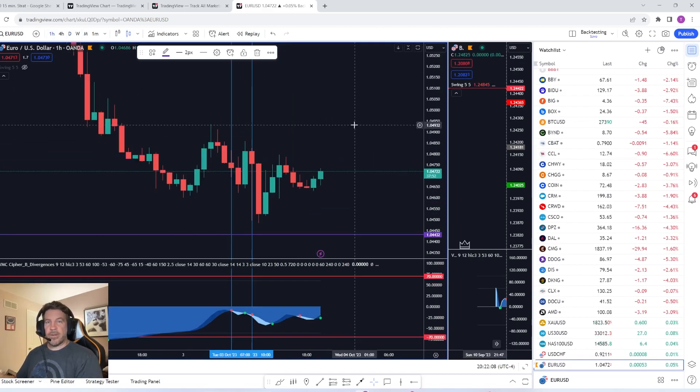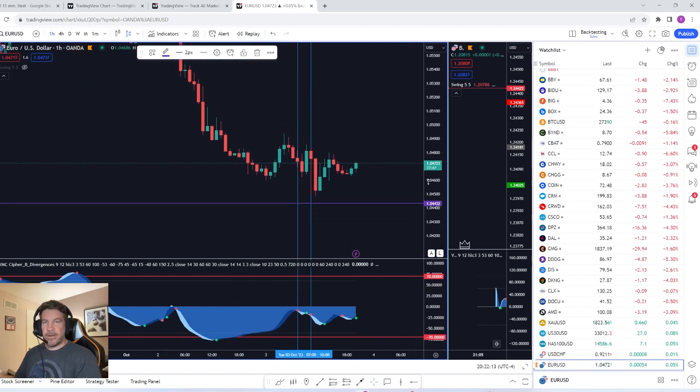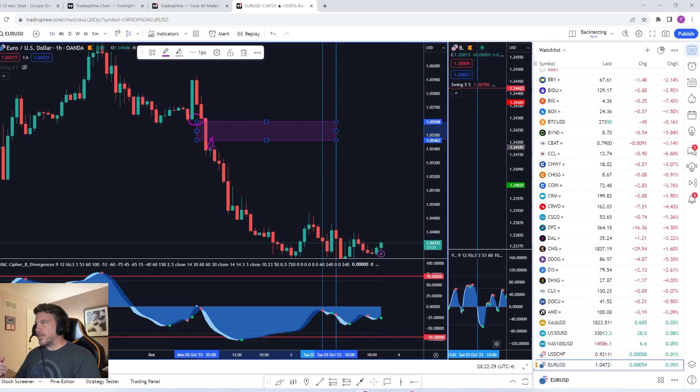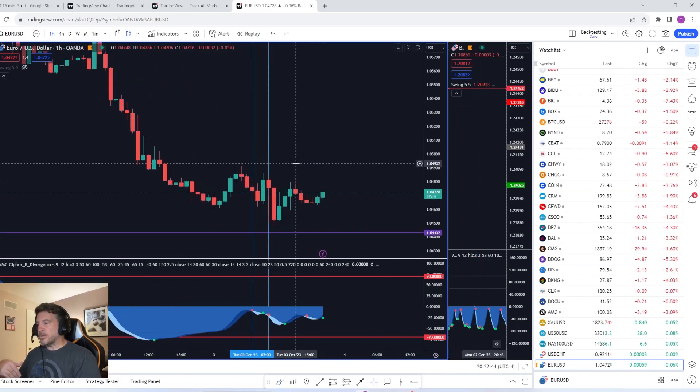On the one-hour time frame, I generally draw up fair value gaps. This is not a video specifically about fair value gaps, but let me quickly share what that looks like. Here's an example — if you see this wick here and another one here, you can draw a fair value gap in this area. Everything in between would be the gap, and you're looking for price to come into these levels and have some type of reaction. Now let me get into the actual strategy.